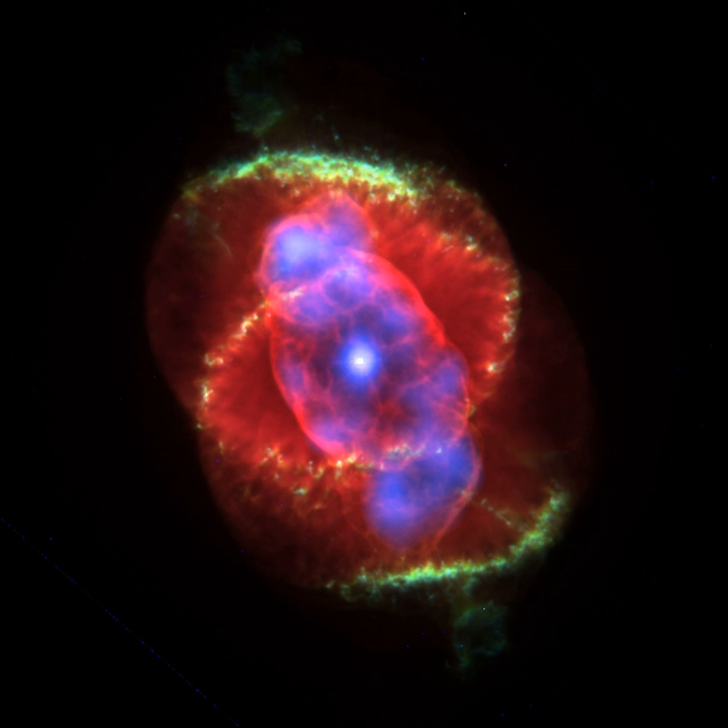A typical planetary nebula is roughly one light year across and consists of extremely rarefied gas, with a density generally from 100 to 10,000 particles per cubic centimeter. The Earth's atmosphere, by comparison, contains 2.5 × 10¹⁹ particles per cubic centimeter. Young planetary nebulae have the highest densities, sometimes as high as 10⁶ particles per cubic centimeter. As nebulae age, their expansion causes their density to decrease.